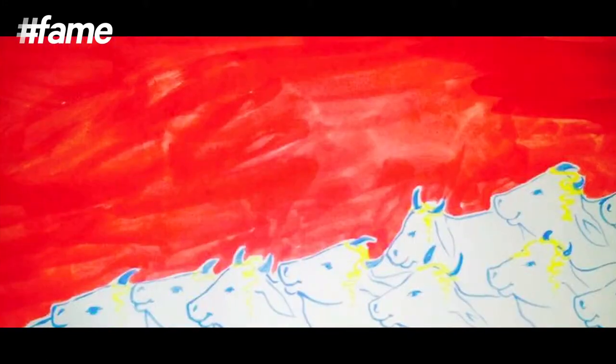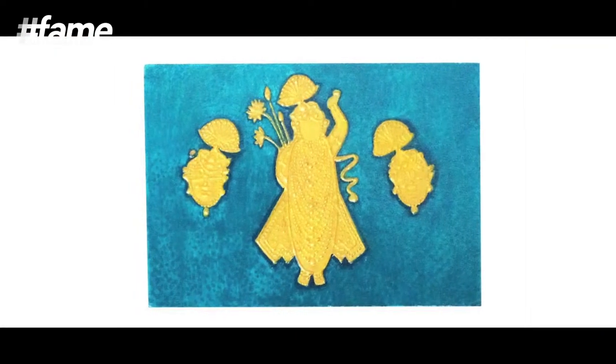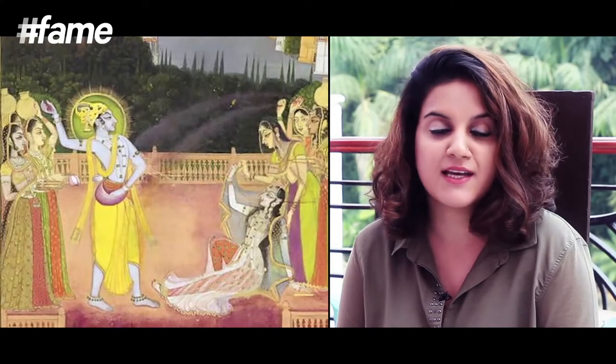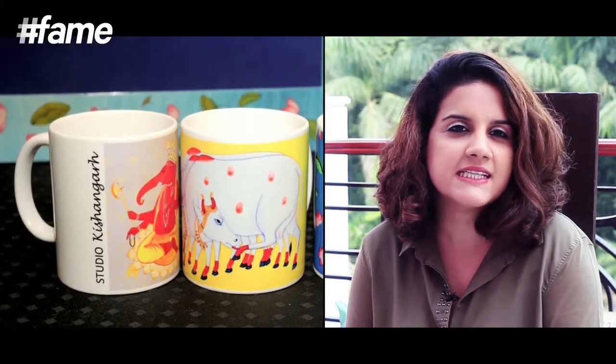Our main inspiration lies in perpetuating the tradition and giving employment to local artists. Our paintings are similar in the sense that they are as fine as the old paintings, but we try to give them a contemporary twist. We contemporise them by changing the mediums and changing the dimensions. So if you see the works of Studio Kishangarh, you will see large canvases, bright colours, works in mixed media, acrylic and oils. It's different from traditional mediums but it still has some traditional techniques to it.